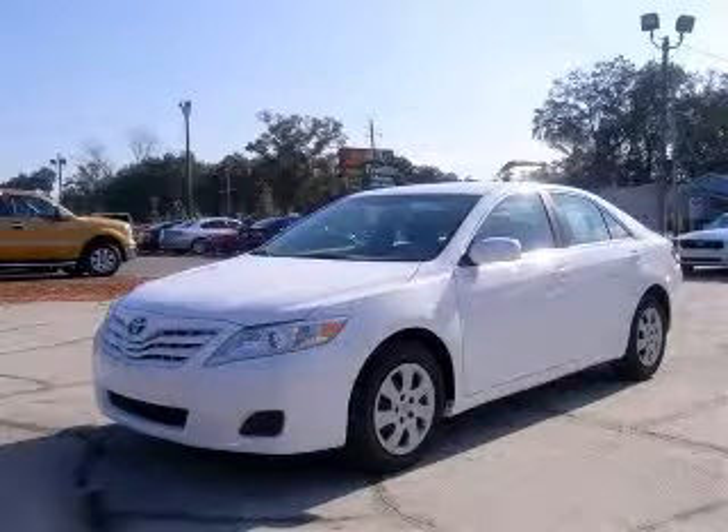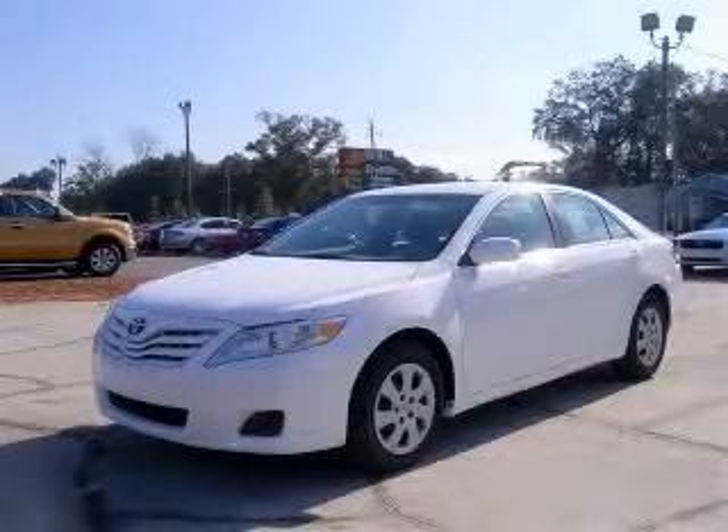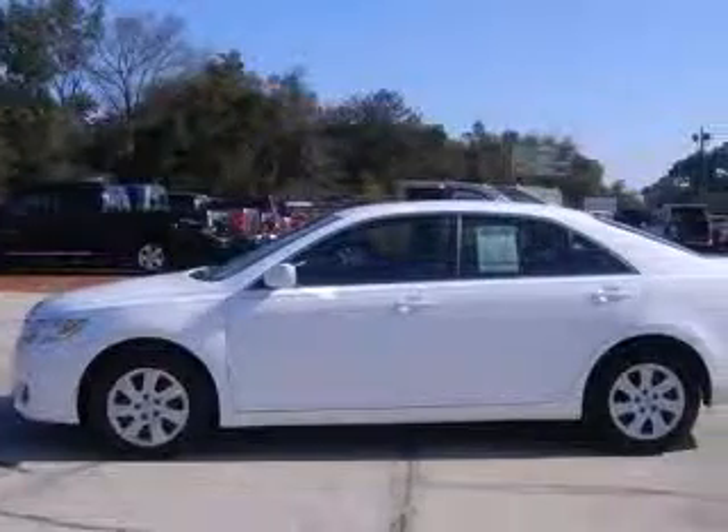We are proud to present this excellent 2010 Toyota Camry. This Camry has a four-cylinder engine.